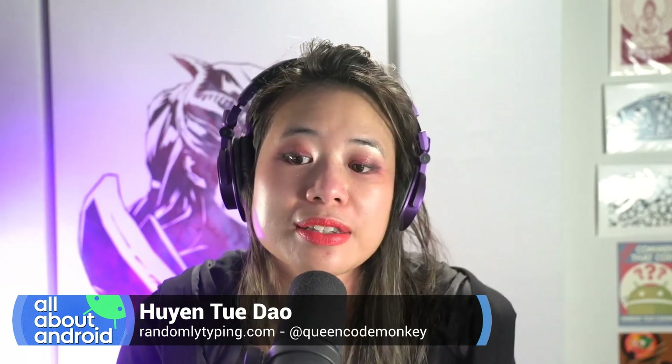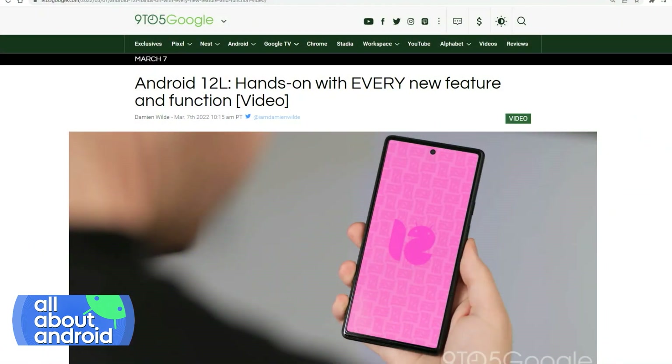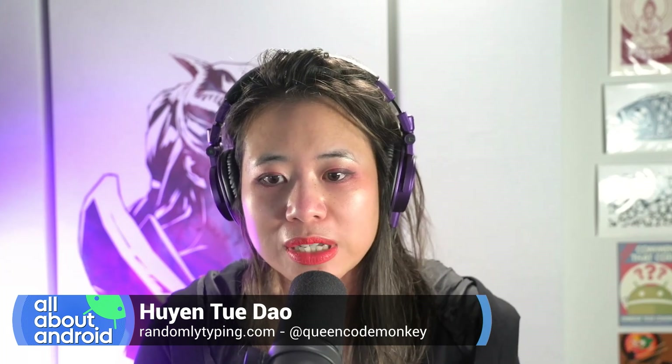9to5 Google did a really great hands-on where they pretty much go through feature-by-feature all the new things in 12.1. As is typical of a lot of releases these days, it's been what 9to5 calls a refinement release, what some of us devs like to call a dot release — it's 12.1, more just refining and tweaking things.